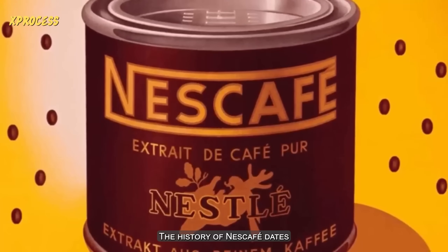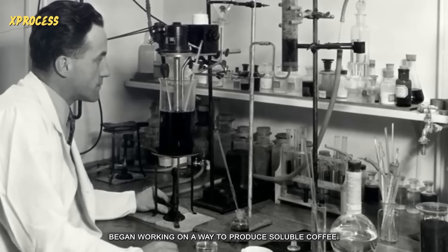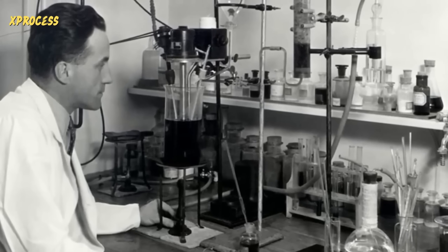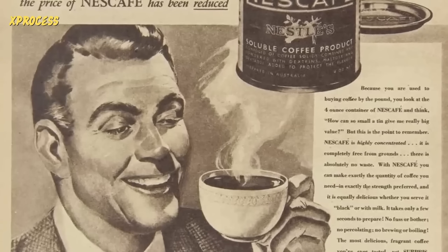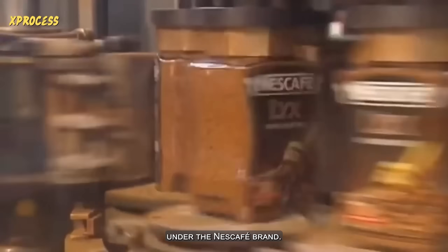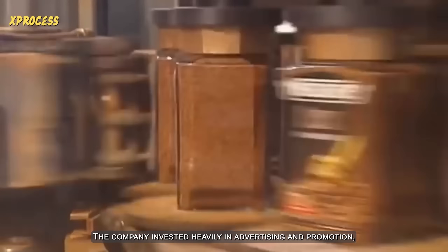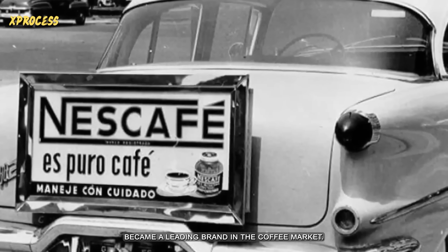The history of Nescafe dates back to the early 20th century, when Swiss chemist Max Morgenthaler began working on a way to produce soluble coffee. In 1930, Nestle acquired the rights to Morgenthaler's patent and began producing and marketing soluble coffee under the Nescafe brand. The company invested heavily in advertising and promotion, and Nescafe quickly became a leading brand in the coffee market.